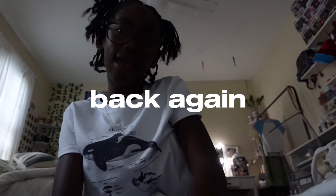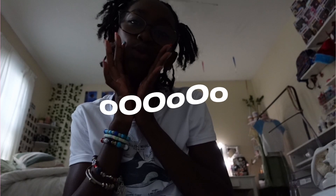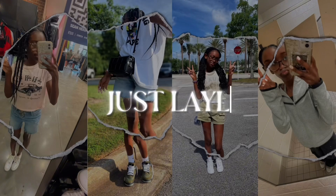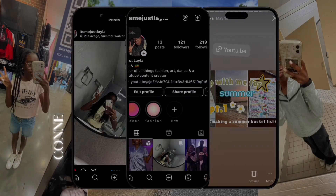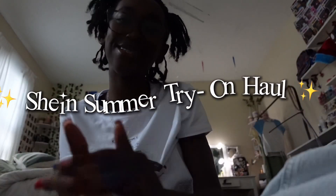Hey guys, it's me. Welcome back to the video! Today I'm going to be doing a Shein summer haul.